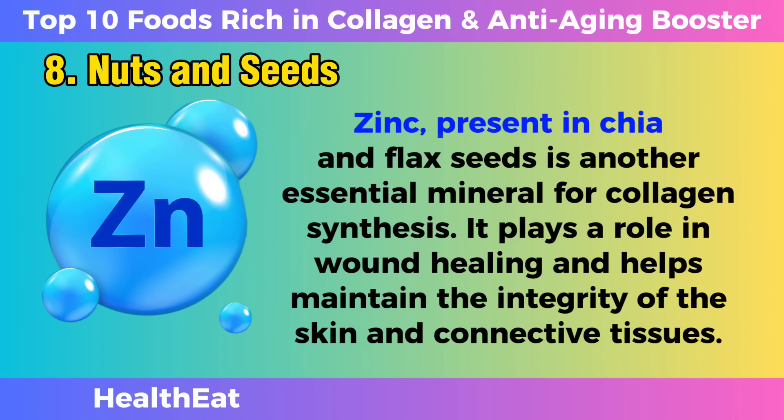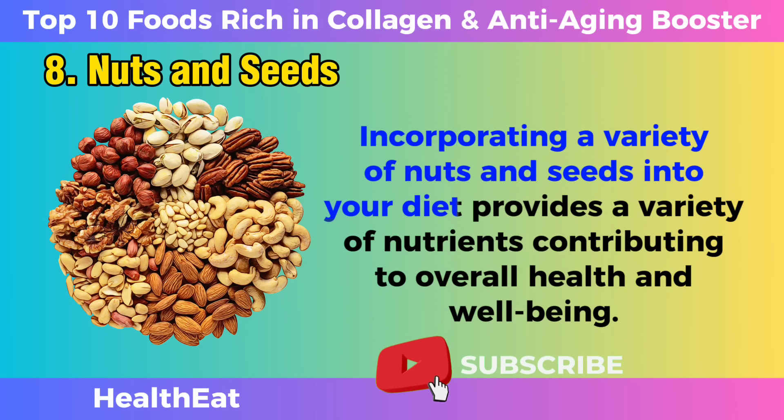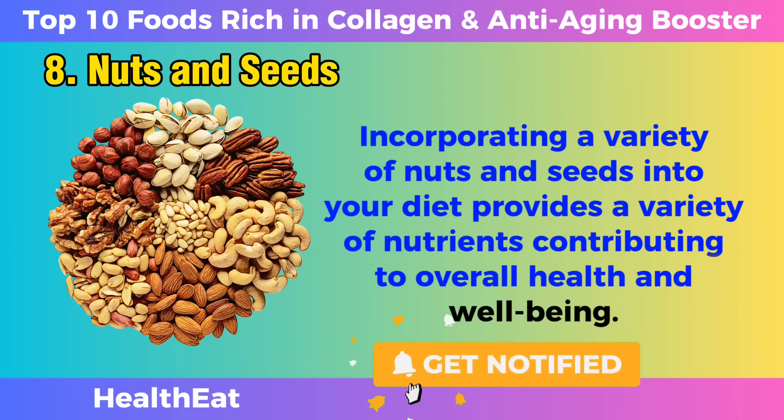Zinc, present in chia and flax seeds, is another essential mineral for collagen synthesis. It plays a role in wound healing and helps maintain the integrity of the skin and connective tissues. Incorporating a variety of nuts and seeds into your diet provides a variety of nutrients, contributing to overall health and well-being.